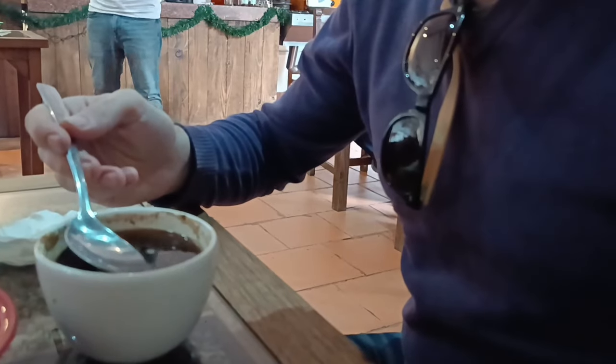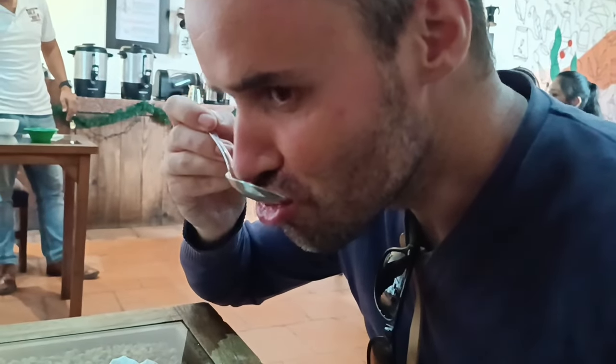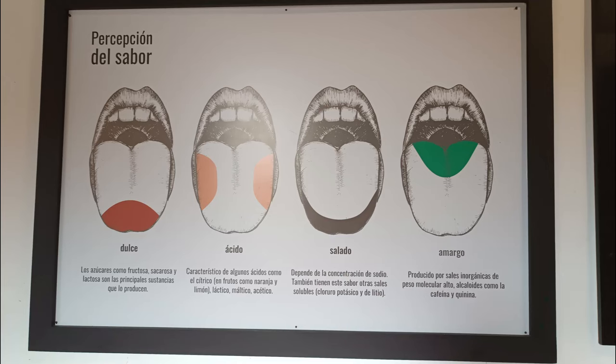Especialistas enumeraron 110 calificativos para nombrar los sabores del café, los cuales se derivan de los cuatro sabores básicos: dulce, salado, ácido y amargo. Lo dulce y salado se perciben con la punta de la lengua, el amargo en la zona posterior, el ácido en la parte frontal.